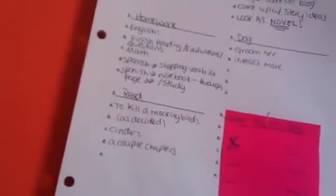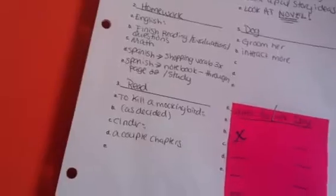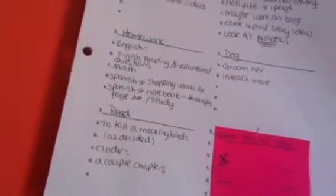I have my homework here, and I kind of have it in order — I did have it in order and then I started working on it. I have all my homework here, and then I have reading on my list: To Kill a Mockingbird, The Time is as Decided, and then Cinder, a couple of chapters. So I have my two books here, and then the next thing on my list is write.